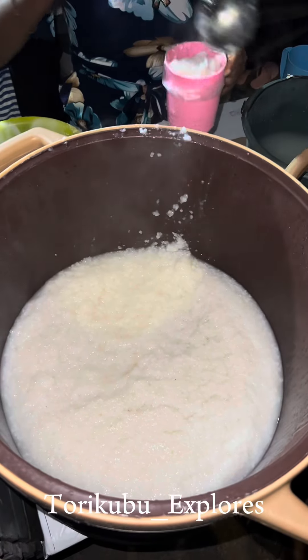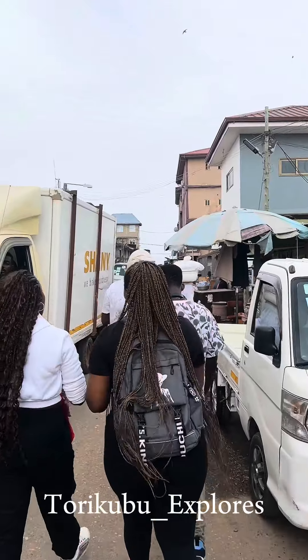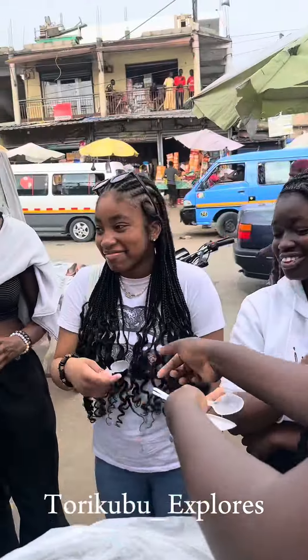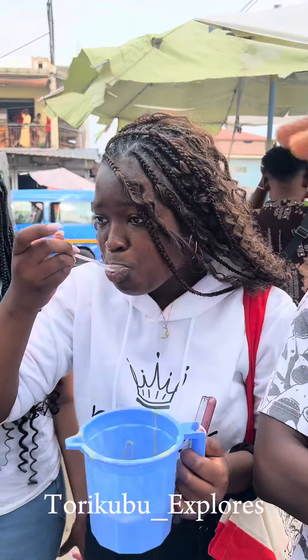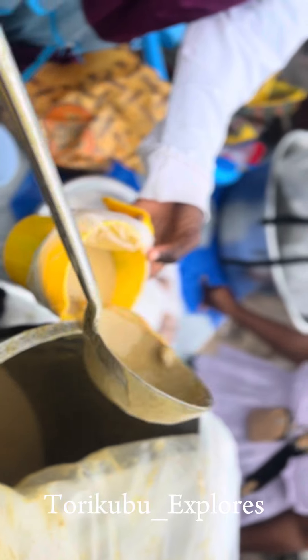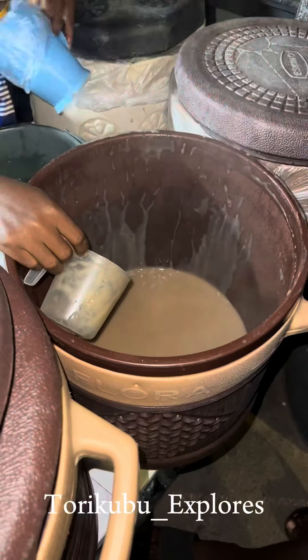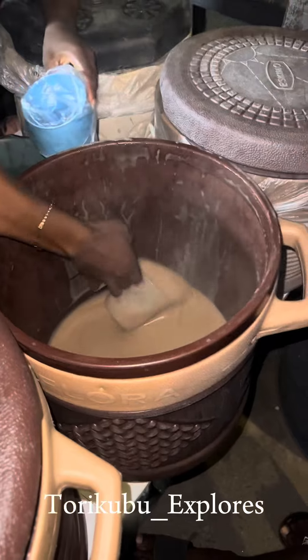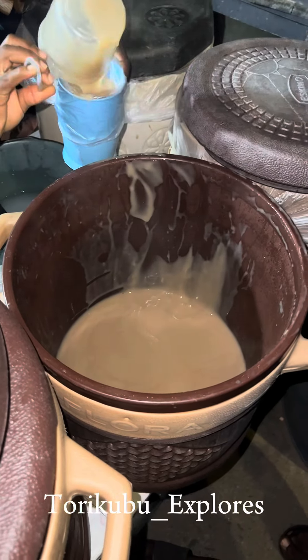Rice water is a common household meal and isn't necessarily dependent on your geographic location. Kunun kanwa is mostly sold in zongo communities or Muslim communities. The preparation process involves using khan to soften the millet, which enhances the fermentation and leads to a slightly tangy and aromatic flavor. It also has a spicy aftertaste due to the presence of ginger, cloves, and nutmeg.